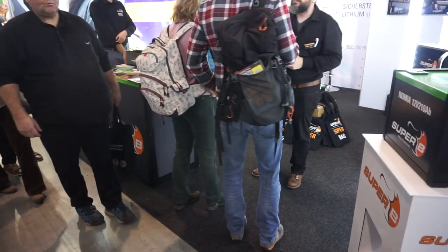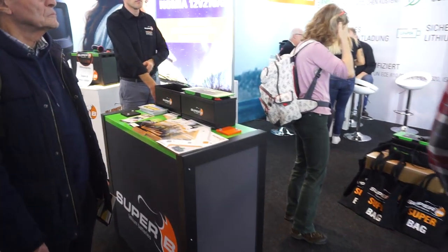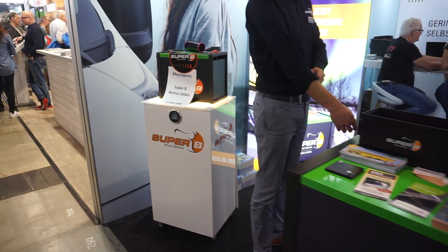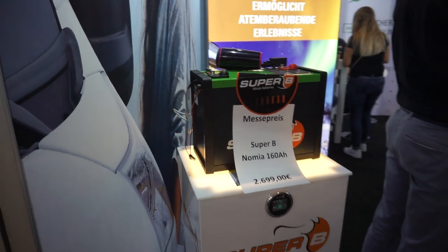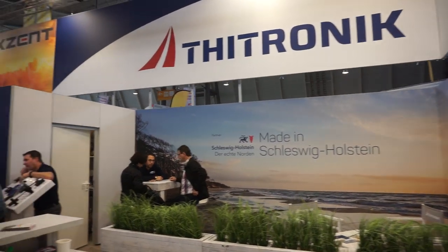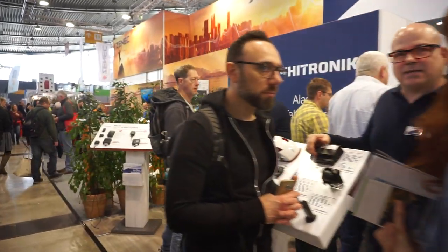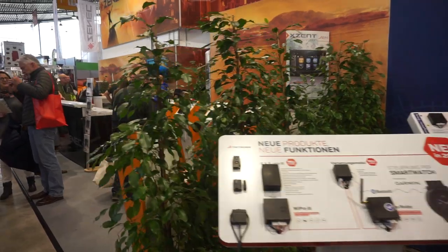Lithium batteries — the market leader, as far as motorhomes are concerned, is this company Super B from the Netherlands. 2,700 euros for 160 ampere hours — it's a lot of money, but it's far more efficient than using the usual things. It's changed my life, the lithium battery. T-Tronic have sensors for gas and other things — a high-end tech company.